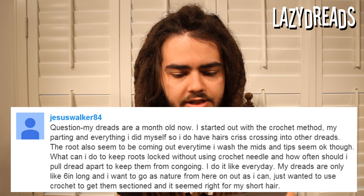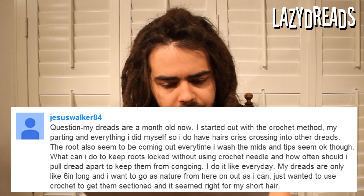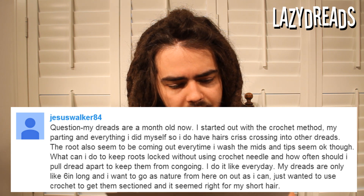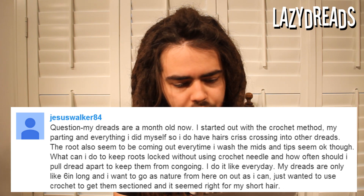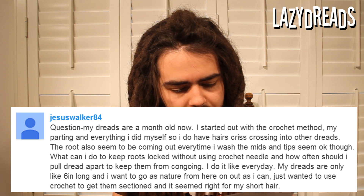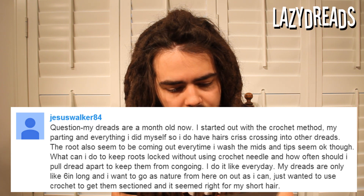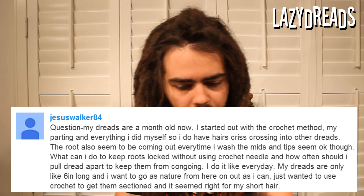Question from JesusWalker84: my dreads are a month old. I started them with the crochet method. My parting and everything I did myself, so I do have hairs crisscrossing into other dreads. The root also seems to be coming out every time I wash — the mids and tips seem okay though. What can I do to keep roots locked without using a crochet needle, and how often should I pull dreads apart to keep them from congoing? I do it like every day. My dreads are only about 6 inches long and I want to go as natural from here on out as I can. I just wanted to use the crochet to get them sectioned and it seemed right for my short hair.